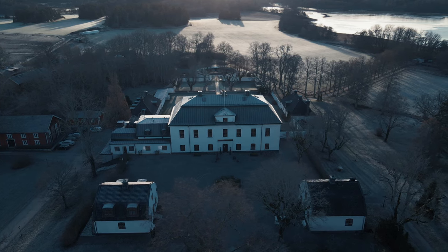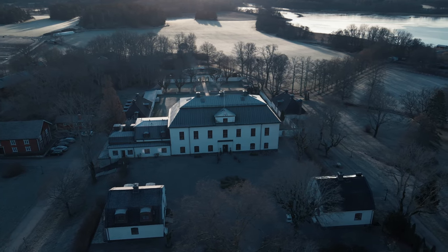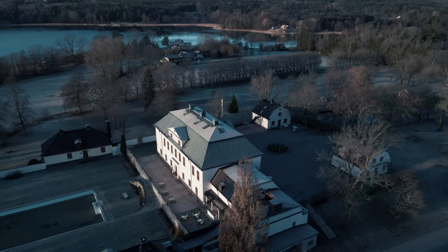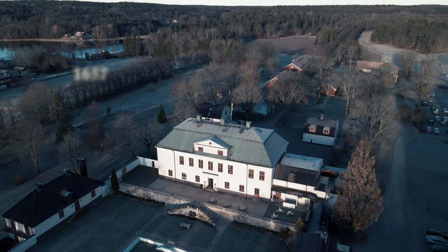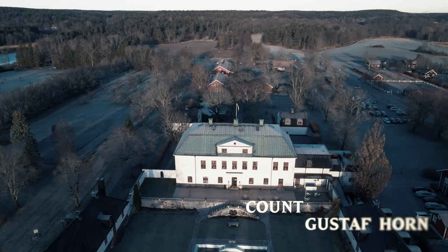Just about a 40-minute drive from central Stockholm, you will find Häringeslott — Häringekastel. The castle was originally built in wood, but the stone buildings that remain today were finished in 1657 and were initiated by Count Gustav Hol.